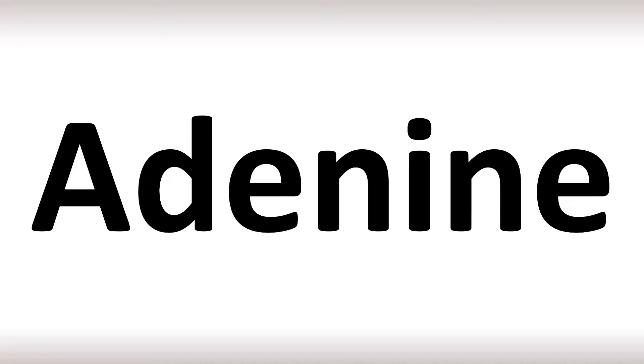How do you say it? Adenine. Let's rest on the first syllable. Both British and American pronunciations are similar: Adenine. Adenine. And now you know.